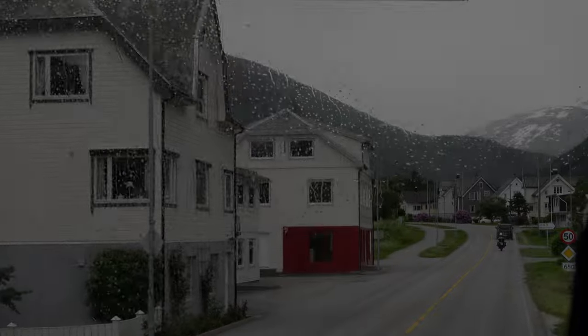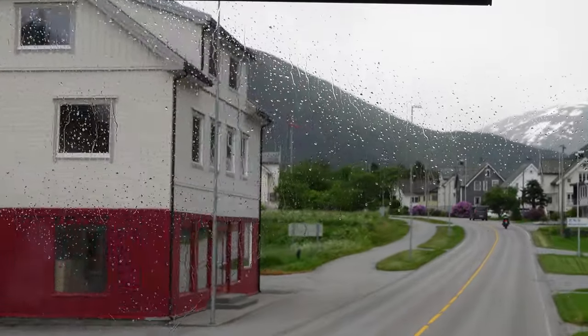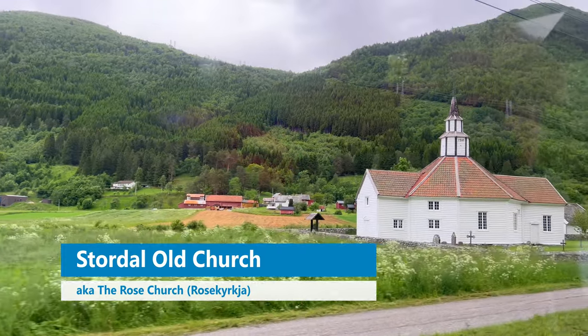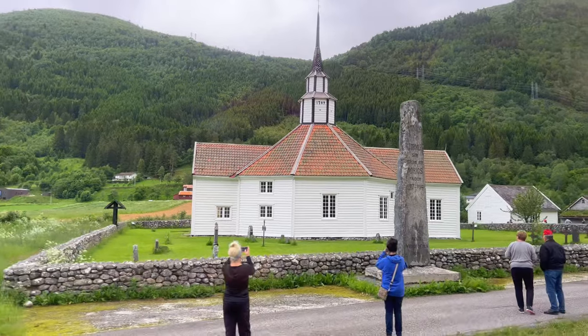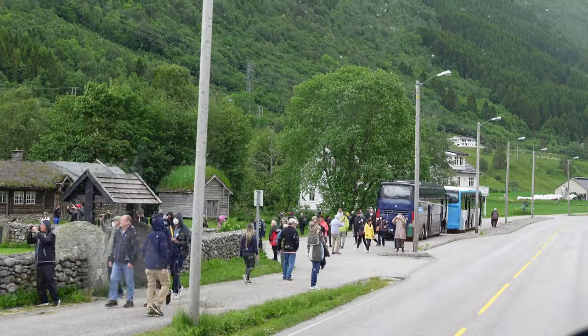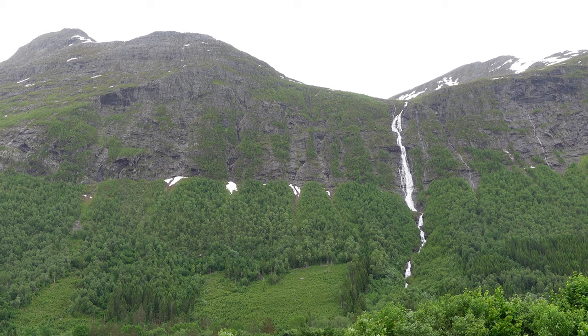The church is also an old farmhouse. It doesn't snow much, but there was an avalanche of rocks. And on the right side of the church you see a very old farm with a grass roof. You can hear the waterfall from here.